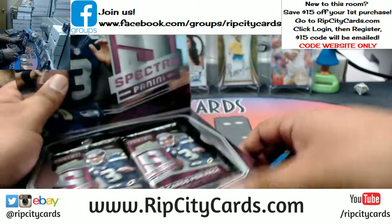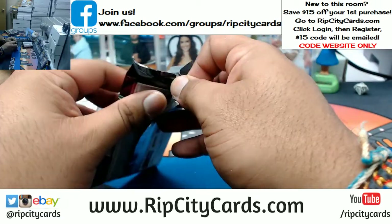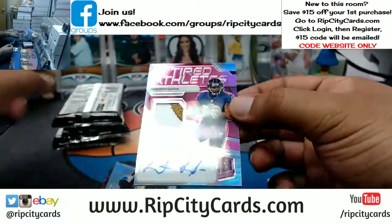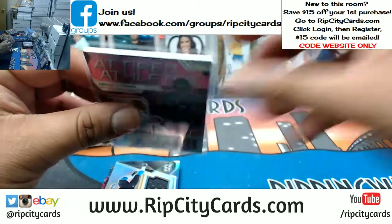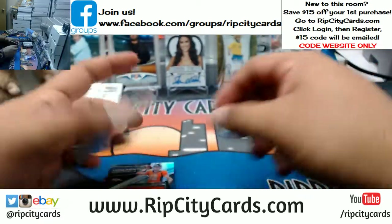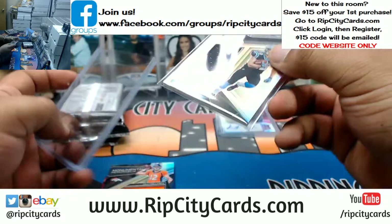This stuff is fancy. After this we got Revolution Basketball. Man, the fanciness begins. So we got Kenneth Dixon patch auto for the Ravens — a little on the thick side, I think that'll be a 120, let's try the 120. Yep. You got McCaffrey patch for the Panthers.